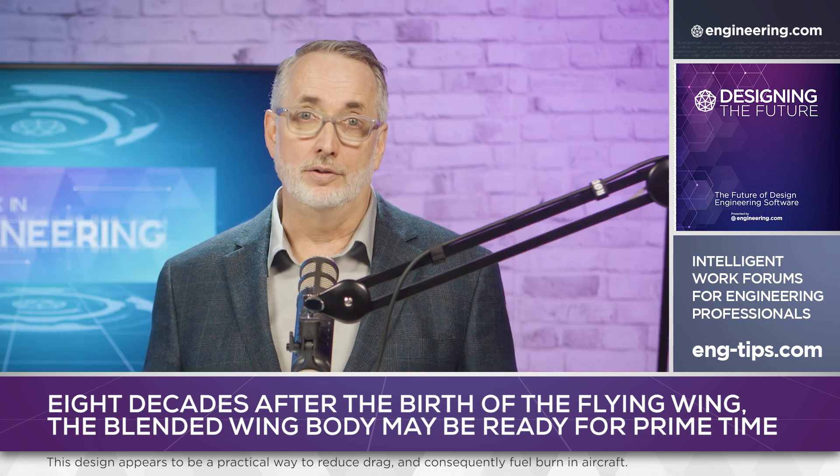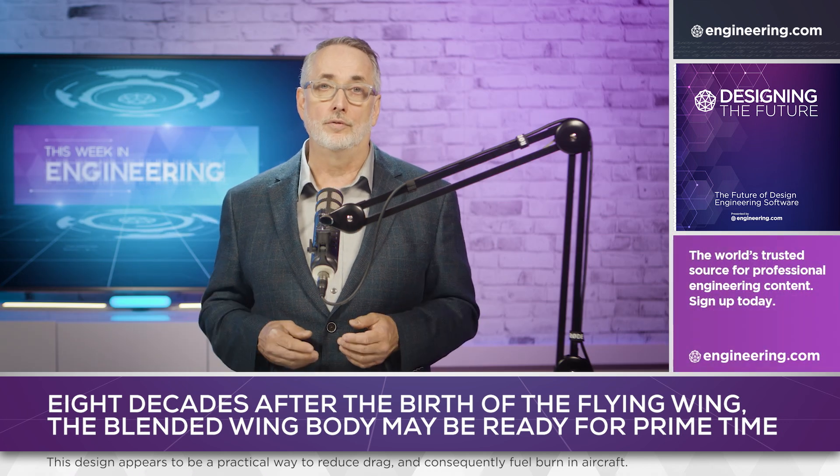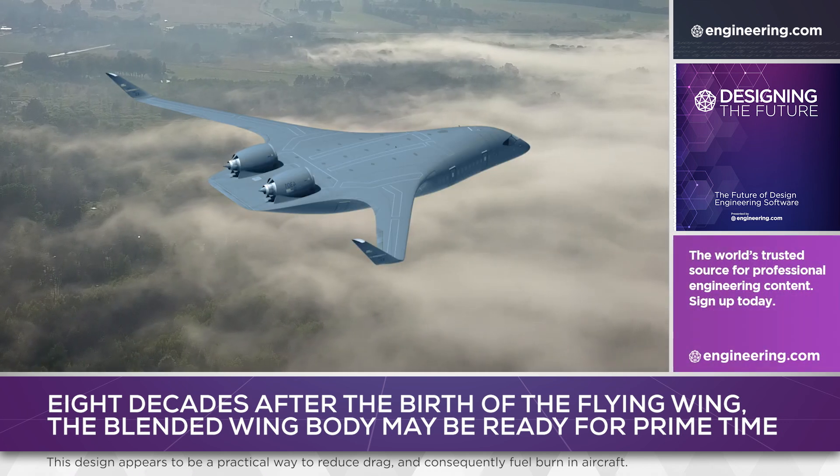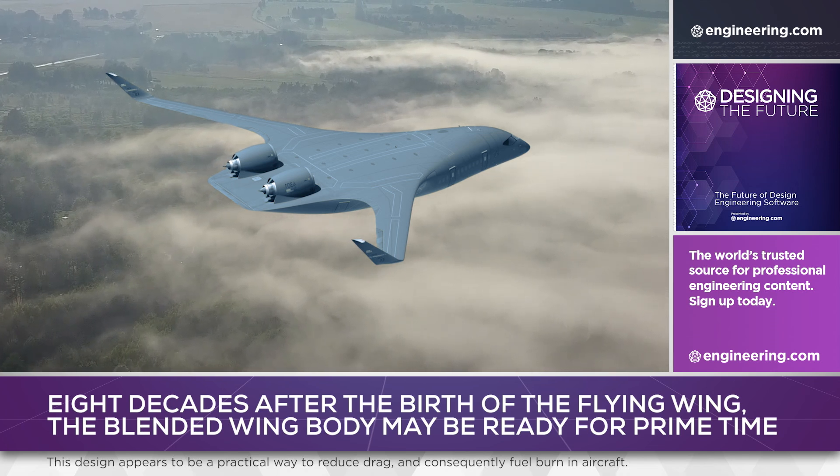But will the major airframers respond? If it works, it's likely that one of them will buy Jet Zero or institute programs of their own. It looks like after a century of passenger air service, we're soon going to be able to ride in something truly different.